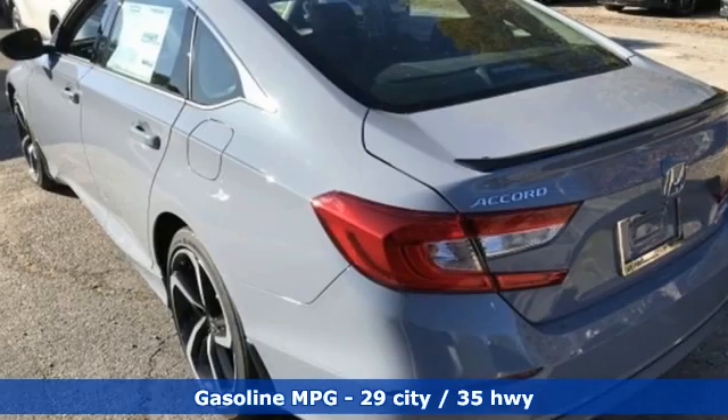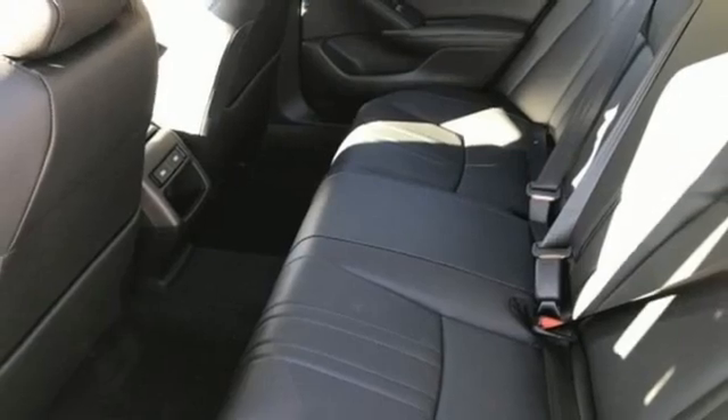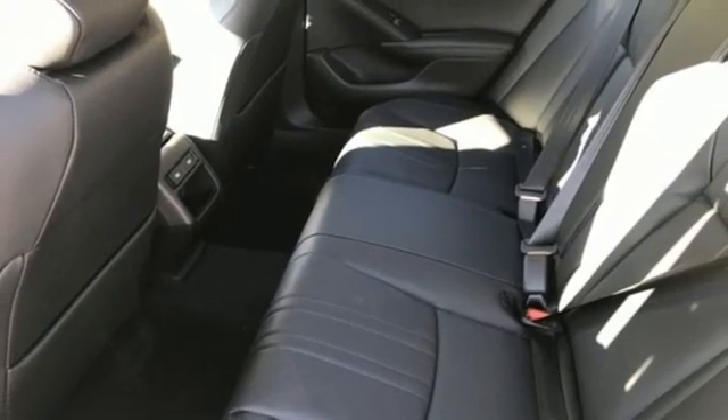Streaming audio, doors and push button start proximity key, front heated leather bucket seats, wireless phone connectivity, dual zone climate control.